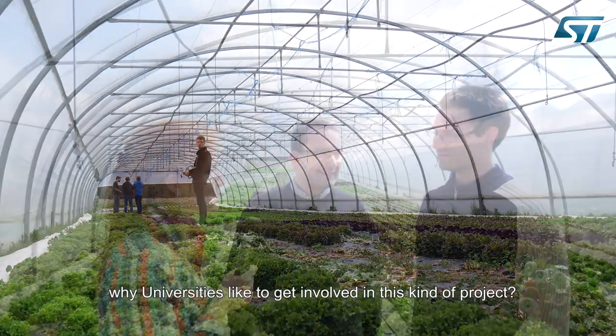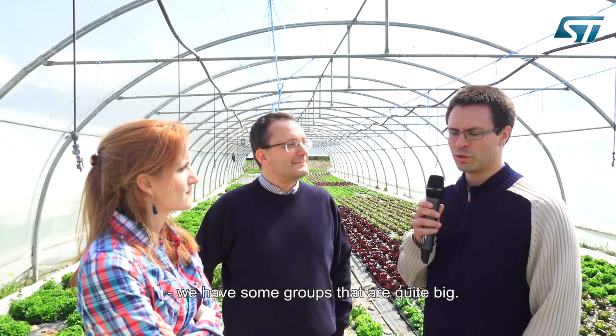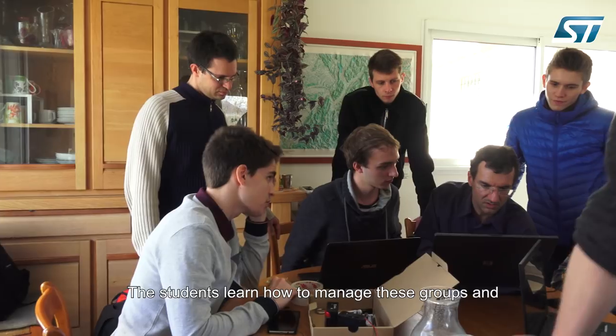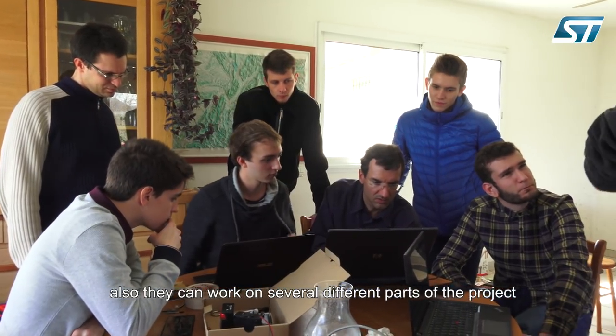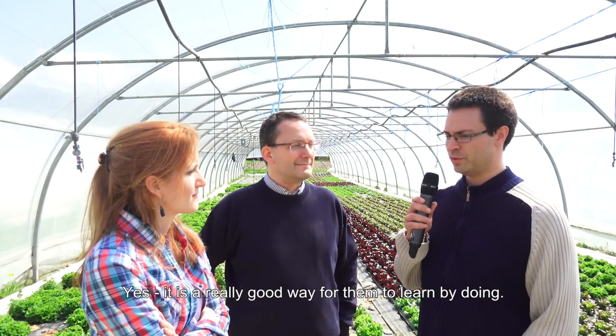Nicolas, over to you — would you like to tell us why universities like to get involved in this kind of project? What is really important for us is to have projects that involve multiple training courses. In this case, four training courses at Polytech are involved. We also involve students from several years, so we have quite big groups. The students learn how to manage these groups and work on specific parts like software development, electronic components, and similar areas. It's a really good way for them to learn by doing.